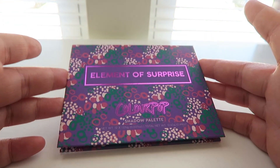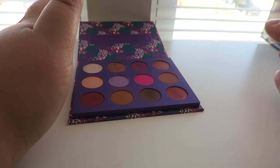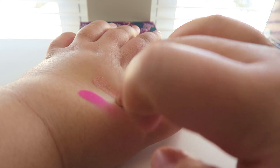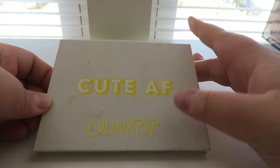We are down to the last three eyeshadow palettes, which are all ColourPop. This is the Element of Surprise from ColourPop. I love the packaging — this bright pink is so beautiful. I absolutely love ColourPop. It's a really great formula, so affordable, and you can find them at Ulta or on their website.